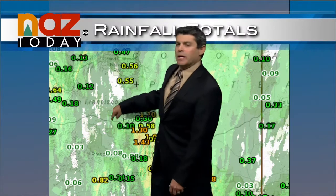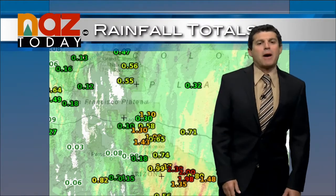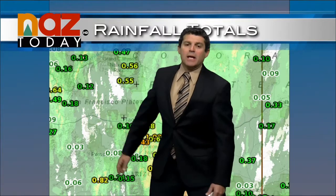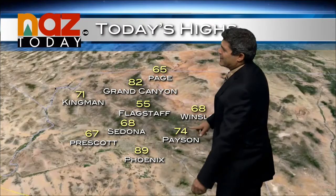Much less rain out in western Arizona and Yavapai County, but with that storm system moving in, look for some rainfall there. By the time we're done with this storm system, everybody's going to be up around at least an inch, with some totals around three-plus inches. A cool day out there today — definitely feeling like fall. Only 68 in Sedona, 74 in Payson, 68 in Winslow.